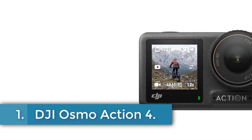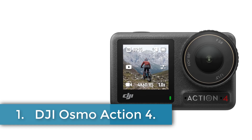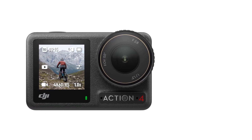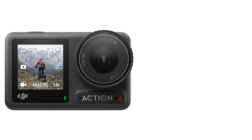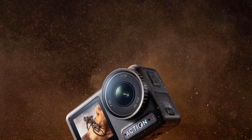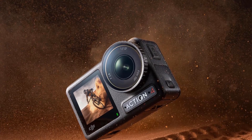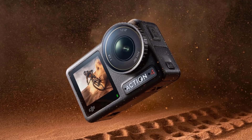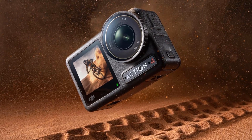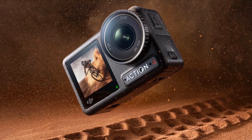Number 1. DJI Osmo Action 4. The DJI Osmo Action 4 is a high-performance 4K action camera designed for adventurers and content creators seeking exceptional image quality and versatility. Featuring a large 1/1.3-inch CMOS sensor, it captures stunning detail and impressive low-light performance, along with vibrant colors using 10-bit and D-Log-M color profiles.